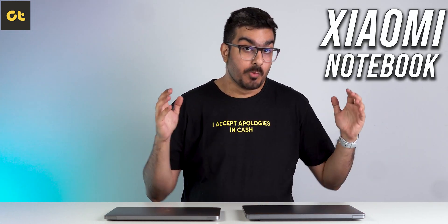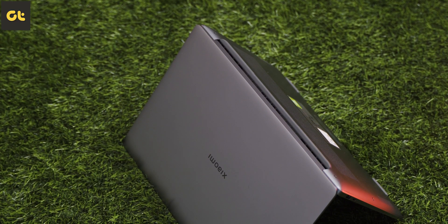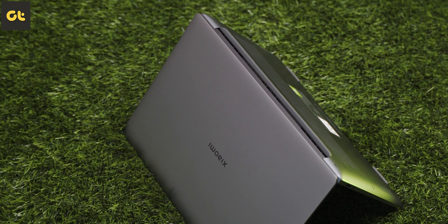This is Xiaomi's all-new laptop, the Xiaomi Notebook Pro 120G. A lot of students are eyeing this laptop, considering the kind of package it offers at just Rs. 75,000.